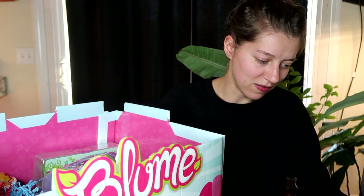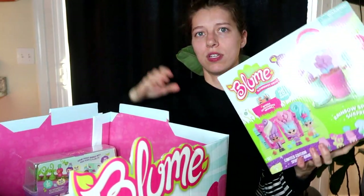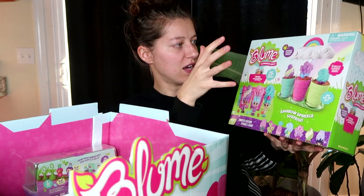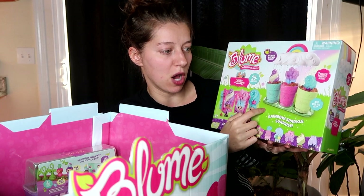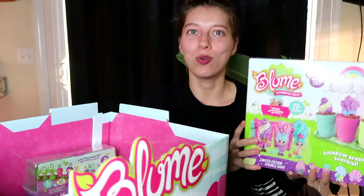We are going to have such a blast once we get our Bloom dolls open. Let's hop into the toys now. First thing we have — we have opened this before on the channel, so I'll link the Bloom playlist down below. But this is the Bloom Limited Edition Sparkle Hair Rainbow Sparkle Surprise playset. It's a little cloud with three flower pots inside — you fill the cloud with water and it rains down on the pots and the Bloom dolls bloom.